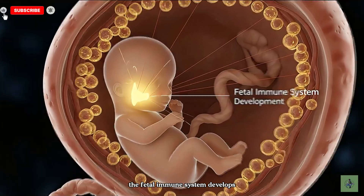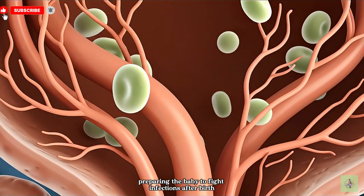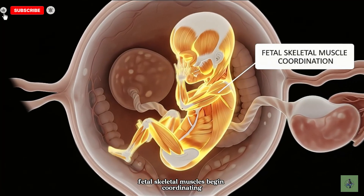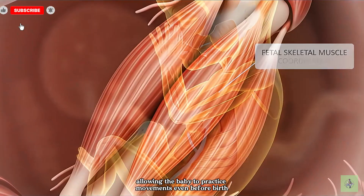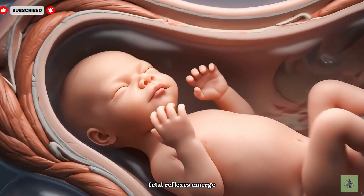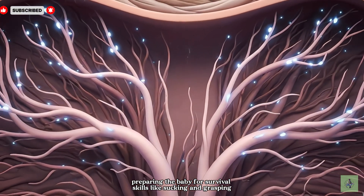The fetal immune system develops, preparing the baby to fight infections after birth. Fetal skeletal muscles begin coordinating, allowing the baby to practice movements even before birth. Fetal reflexes emerge, preparing the baby for survival skills like sucking and grasping after birth.